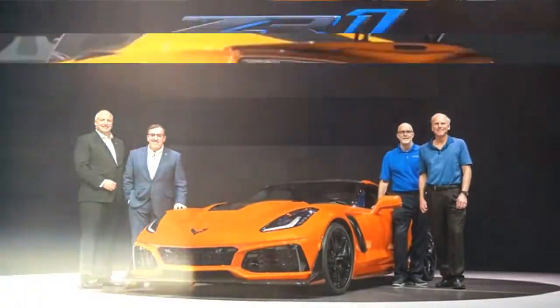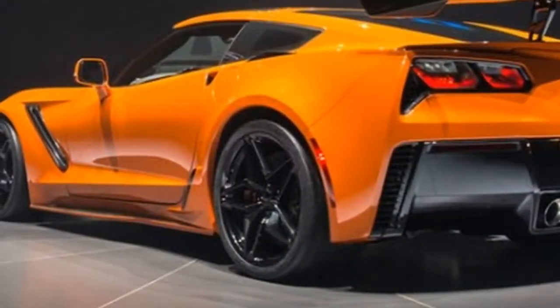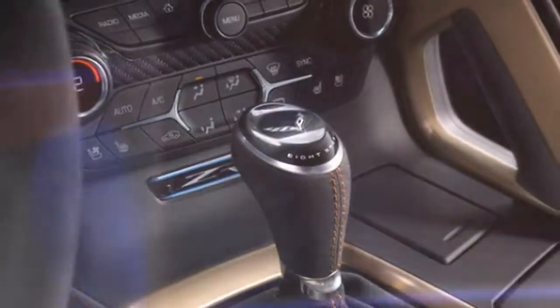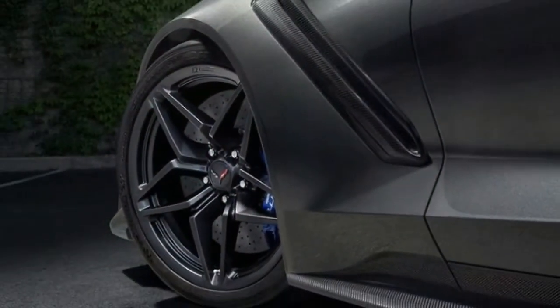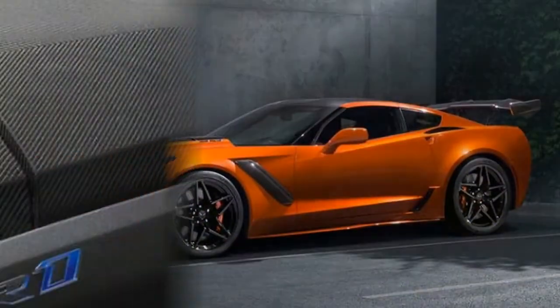$100,000+: pricing for the 2019 Chevrolet Corvette ZR1 has not yet been announced, but it's a safe bet its starting price will exceed $100,000. The 2018 Corvette Z06 starts at $81,585 and the previous 2009 ZR1 started at $105,000. However, Corvette chief engineer Tadge Juechter promises the ZR1's price won't be double that of a Stingray, which starts at $56,590.